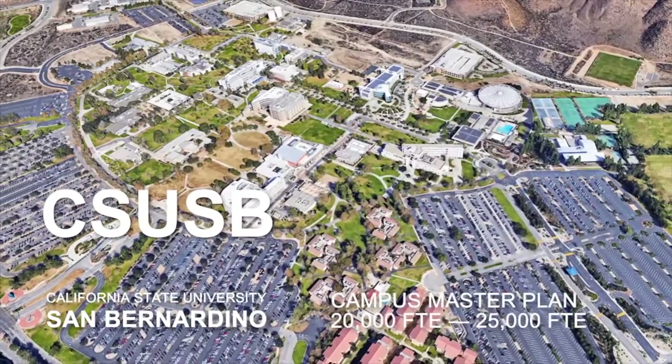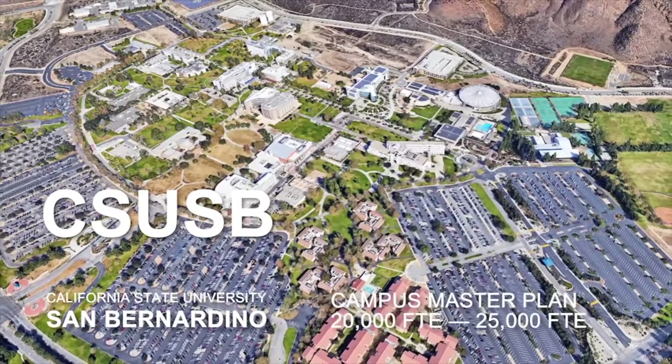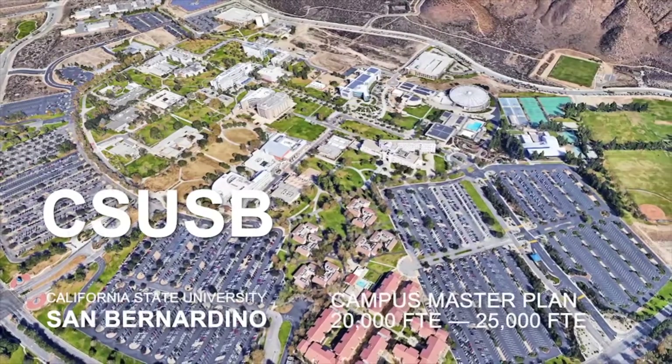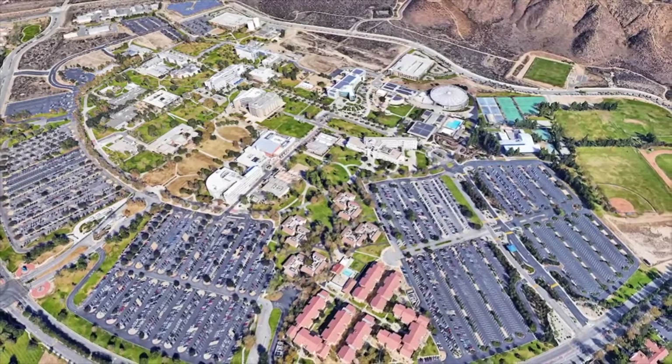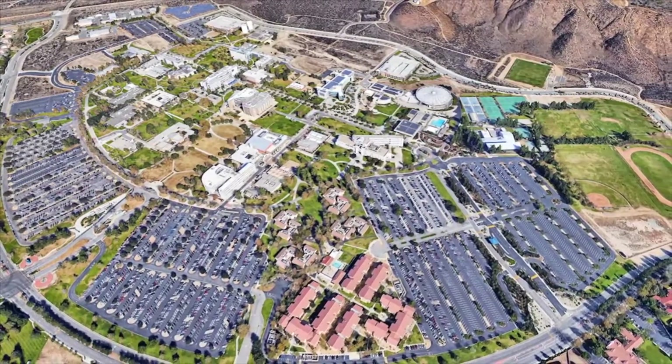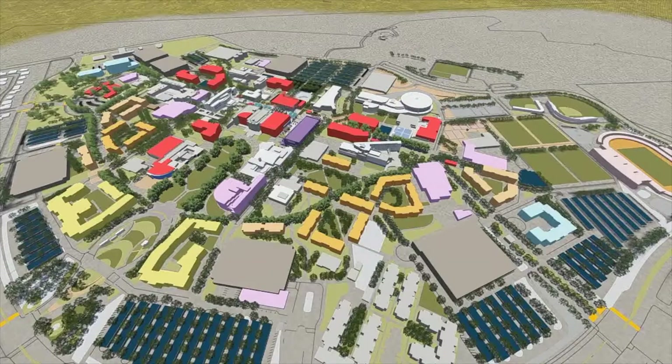The 2016 Cal State San Bernardino Master Plan is an aspirational plan, one that seeks to transform the campus from a suburban commuter campus with large open spaces and long walking distances into a more compact, walkable campus with human-scale open spaces that are protected from both the sun and the wind.